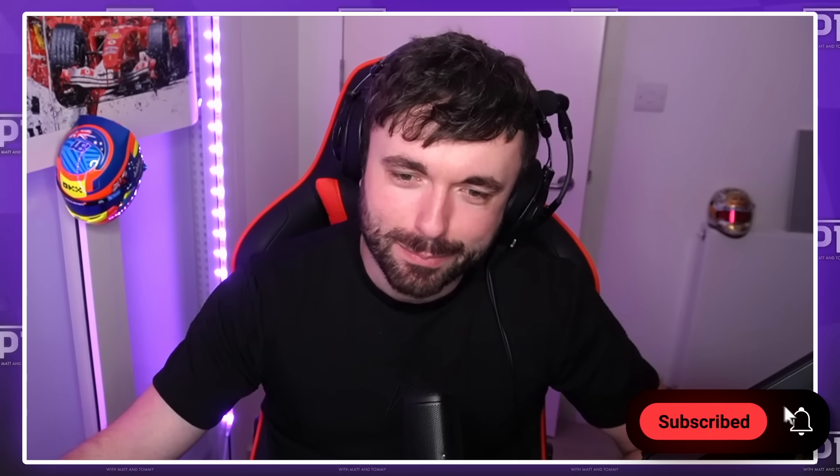Thank you for watching or listening. It's been a pleasure. We will be back in a couple of days time for Alpine, where we will have a three and a half hour conference, followed by a pink and a blue car. Subscribe to Will Knowledge. Bye.